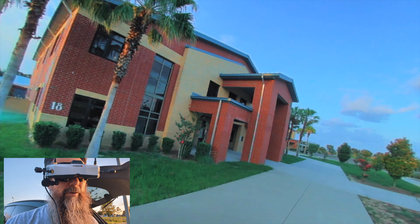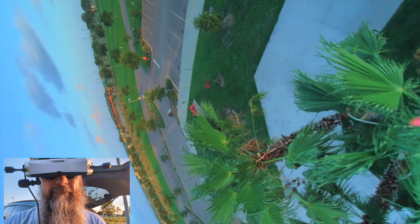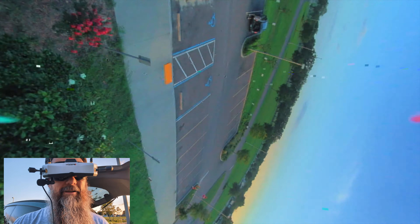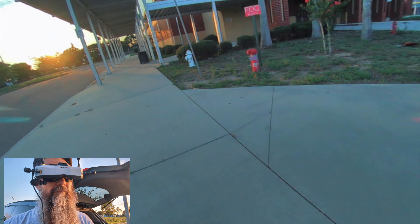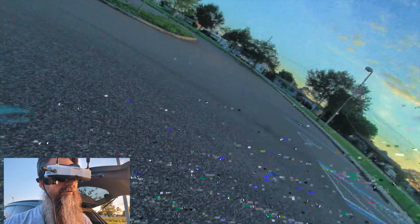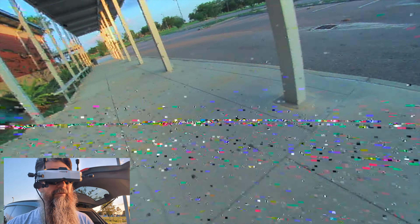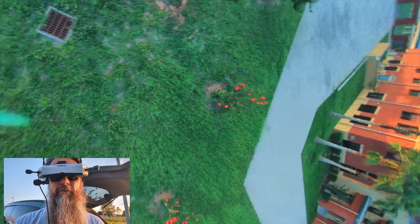It's way better to be close to stuff than to be at a distance. That's probably the biggest thing to improve your flying — learn how to be close to stuff, and do that by first flying close to the ground. Then the next thing you want to do is learn to fly close to stuff through gaps and things like that.